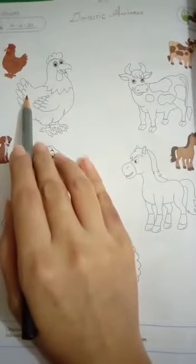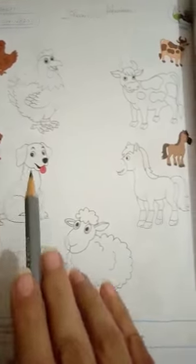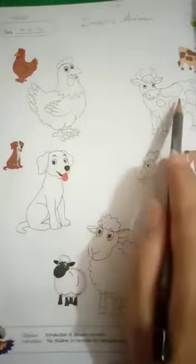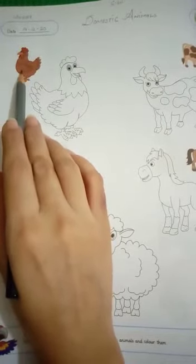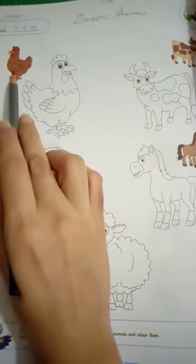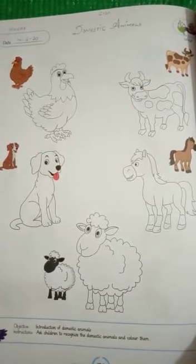This is a hen, this is a cow, this is a dog, this is a horse, and this is a sheep. Color them in. You can see small pictures of the hen, cow, dog, horse, and sheep — use the same colors for each matching picture. Complete it and send your pictures to me.